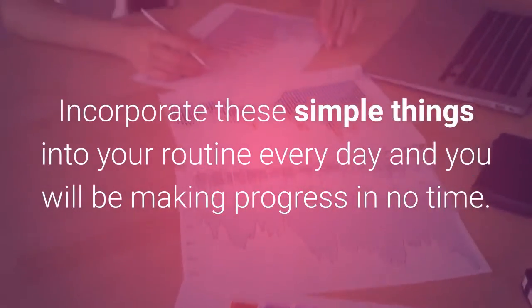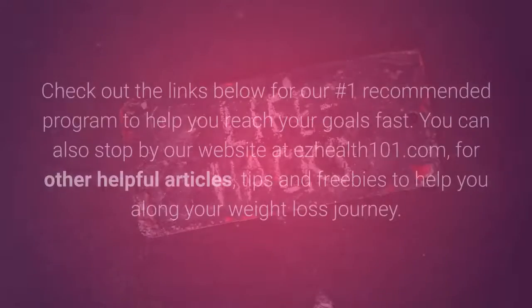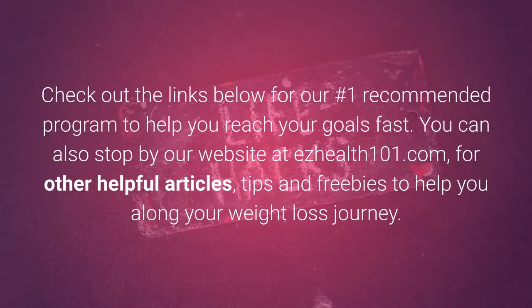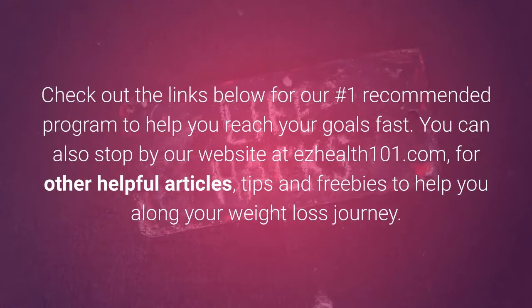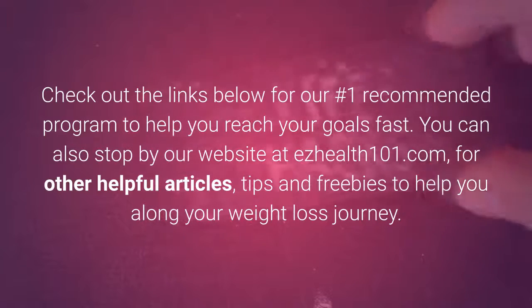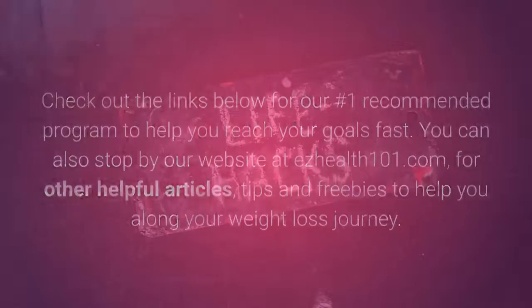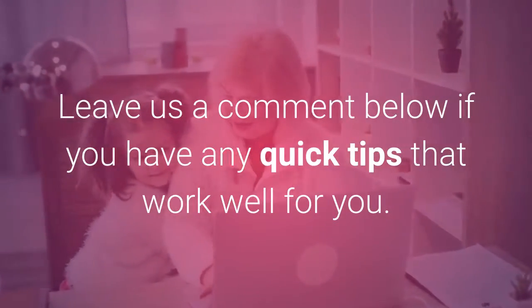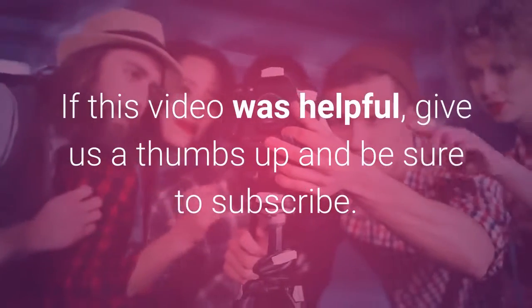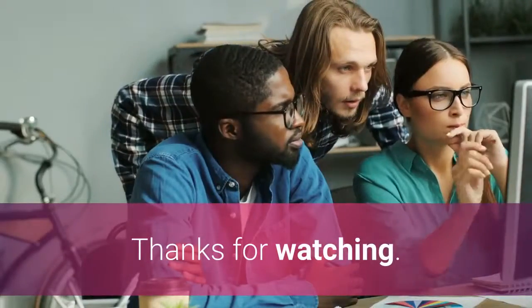Incorporate these simple things into your routine every day and you will be making progress in no time. Check out the links below for our number one recommended program to help you reach your goals fast. You can also stop by our website at EasyHealth101.com for other helpful articles, tips, and freebies to help you along your weight loss journey. Leave us a comment below if you have any quick tips that work well for you. If this video was helpful, give us a thumbs up and be sure to subscribe. Thanks for watching.